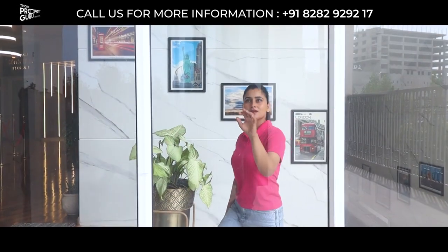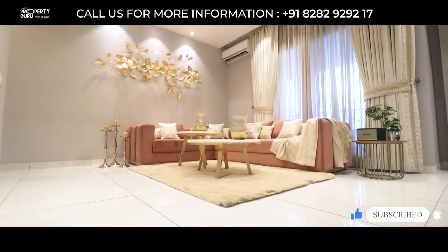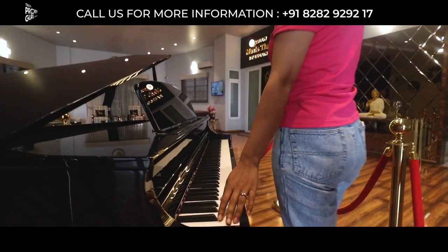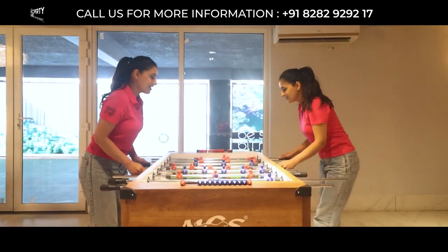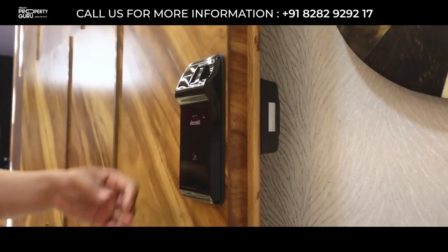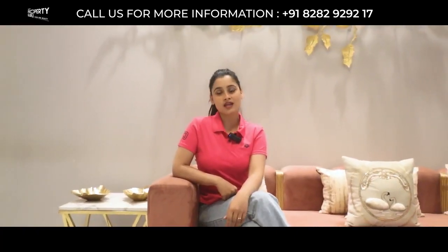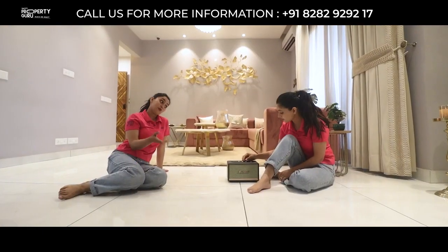The home you have always been looking for is here. To experience the true definition of luxury, welcome to this 3+1 BHK sample apartment where you will be getting world-class amenities to enjoy, to celebrate your elite lifestyle with a sense of security and spacious drawing-dining space to share your joy and sorrows with your loved ones.